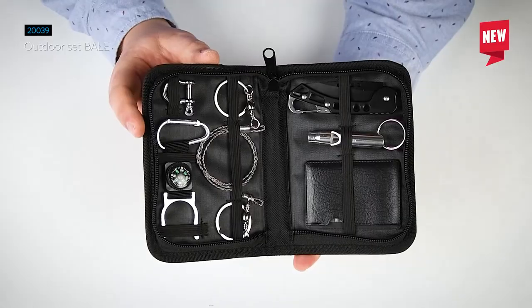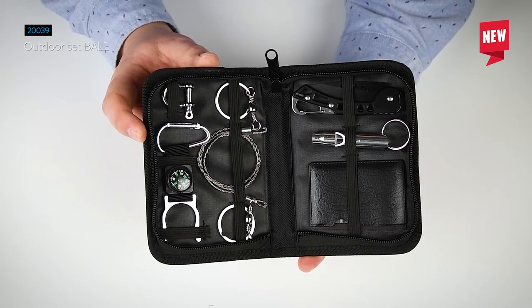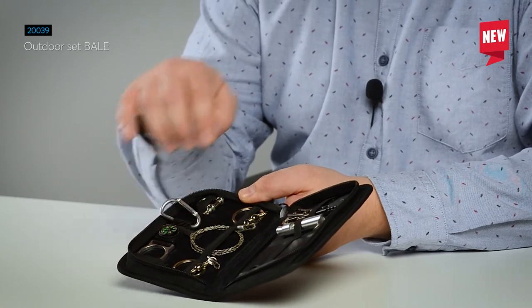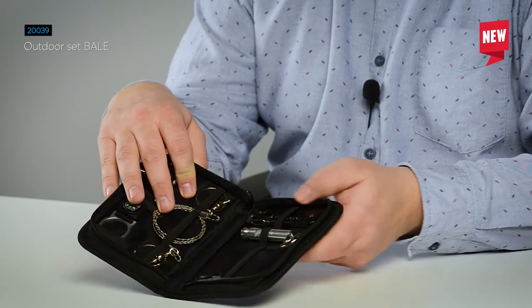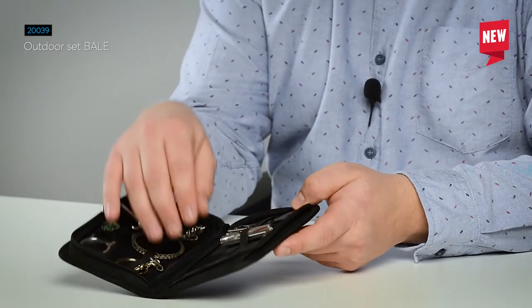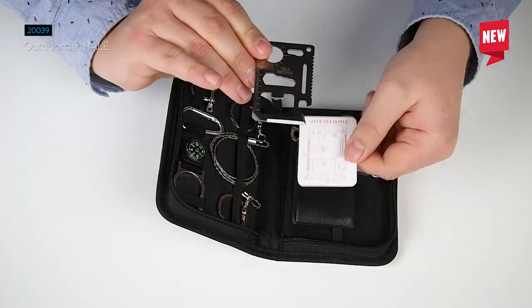As you can see, there are six elements inside. First is a sailing shackle. Then we have a bottle holder with compass and carabiner. Next is a manual chainsaw. Then we have a folding knife, a whistle, and a survival card.